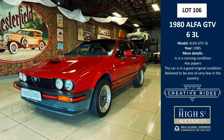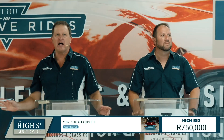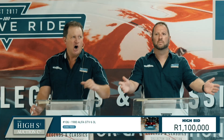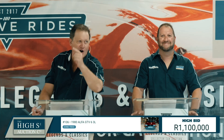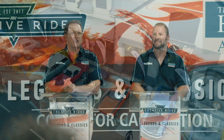Ladies and gentlemen, this is the star of the show — a 1980 Alfa Romeo GTV. If you've never seen one in the flesh, there she is. This is the only Alfa 3-litre you will ever see. Opening at one million Rand — it's got to be a record. Hold on — 1.1 million! Sold at 1,100,000 Rand, on behalf of Creative Rights and the High Suite Auction Company. Thank you very, very much.